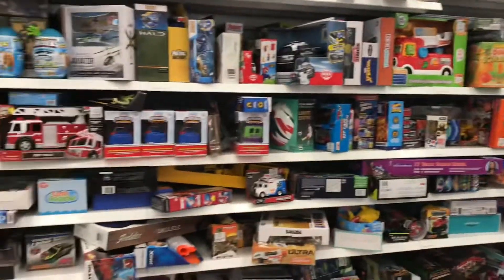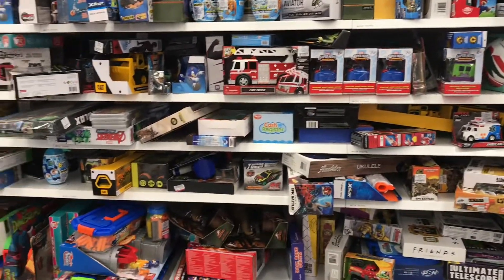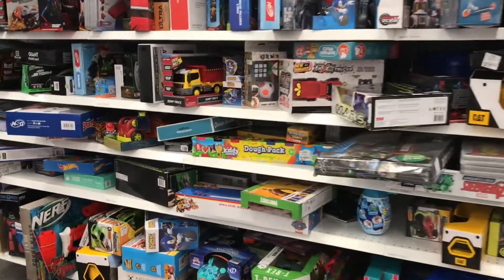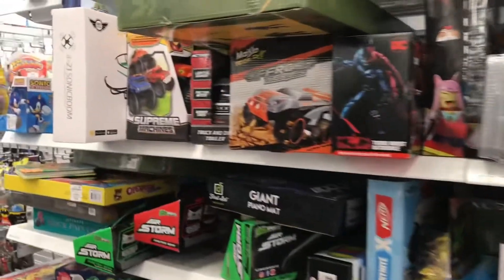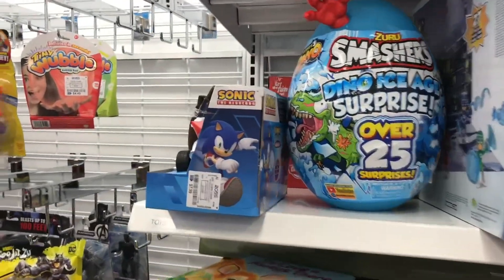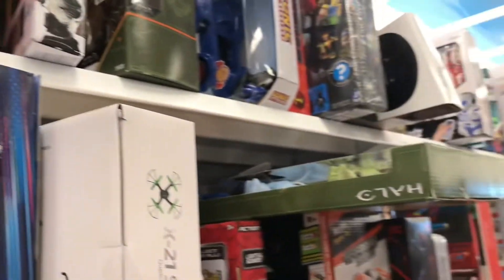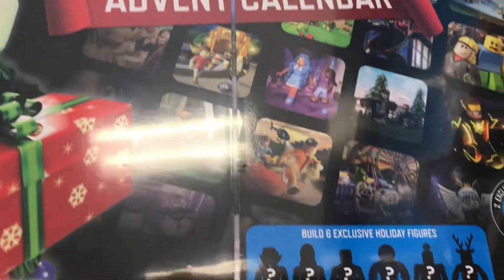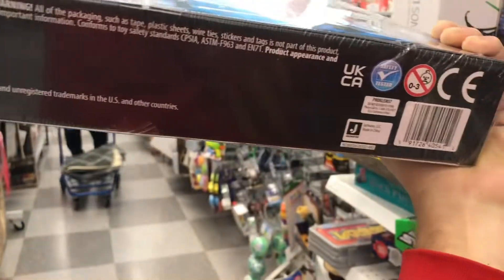There are so many toys here that are just so interesting to get for people that are hard to buy for. They have the smashers, the big eggs, some Batman things, and just lots of interesting things for kids — like this Roblox advent calendar, 24-day surprise. What's the price on that? $23.